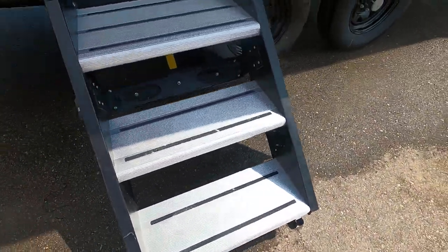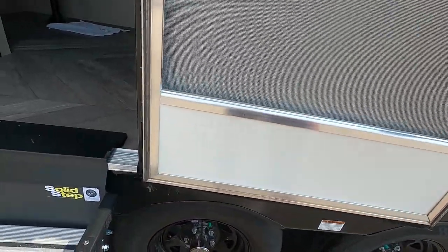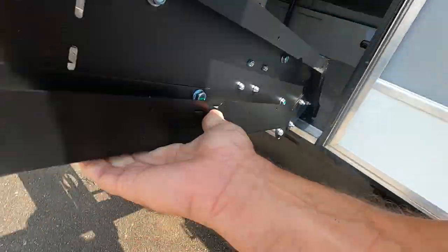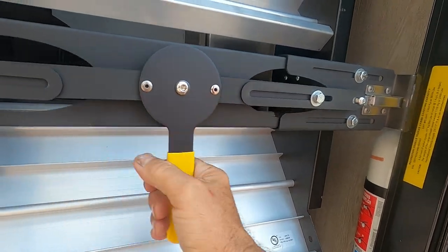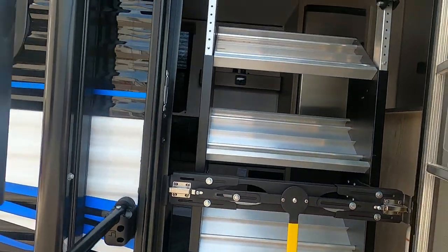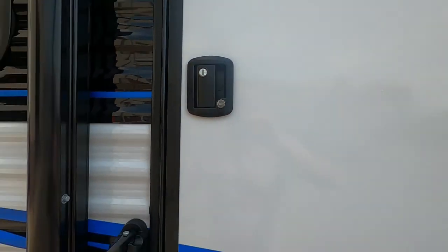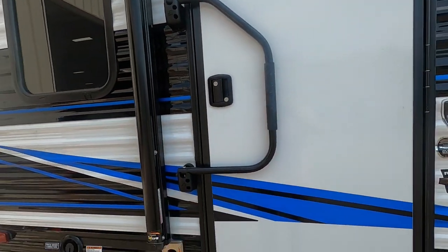Now we're bringing the steps in. The biggest thing to remember is to make sure the exterior door is all the way open, otherwise these could catch on it. Lift this up inside. Take this handle and turn it either left or right to lock these in. Then lock and deadbolt your exterior door. Lift and turn your handle and your door is ready for travel.